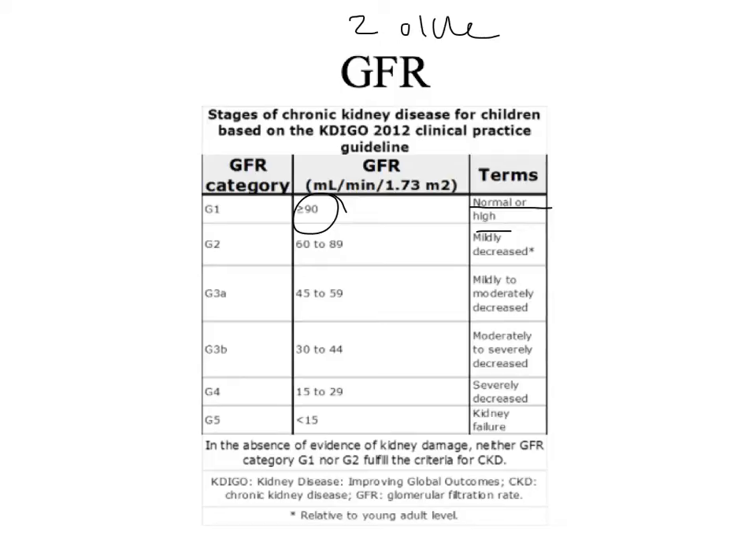Based on the most recent mathematical calculations, we got a GFR at G3A, and that's based on the updated Schwartz estimate equation.